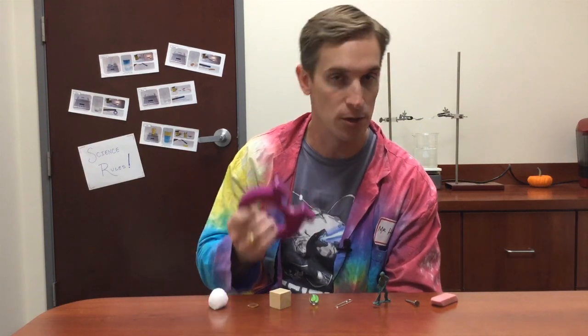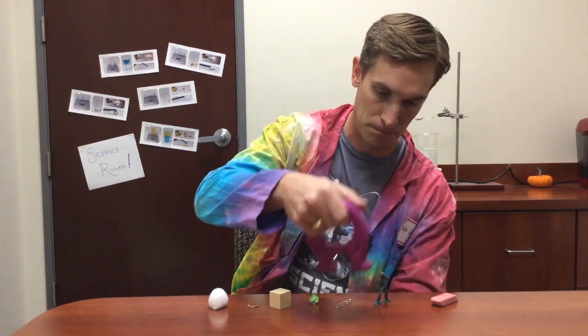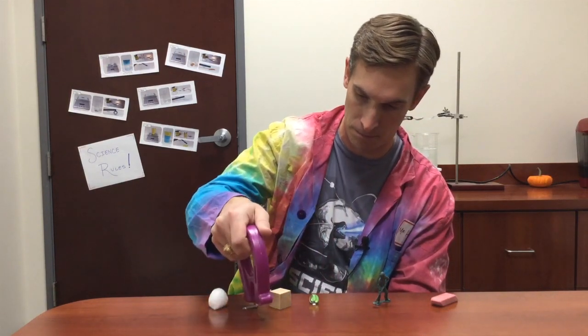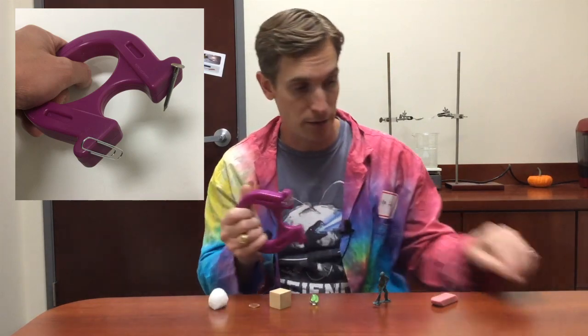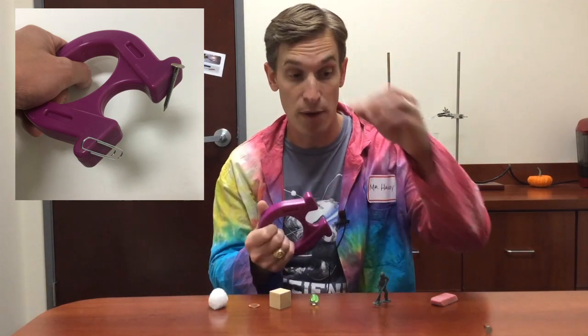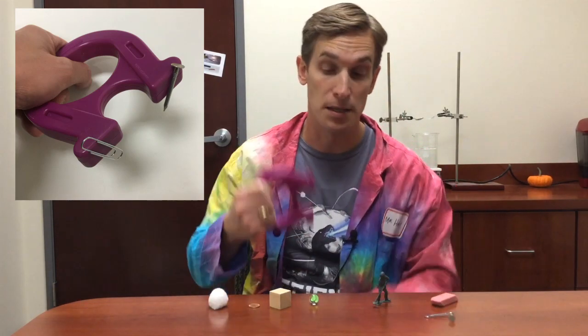You can see that the iron nail and the steel paper clip are both attracted to the magnet. Now, you may have thought the copper penny would be attracted to the magnet too, because it's made of metal.